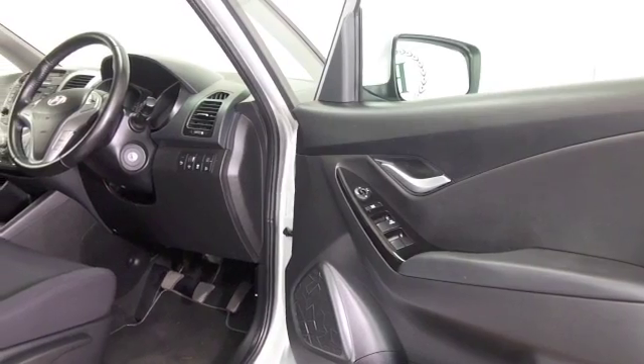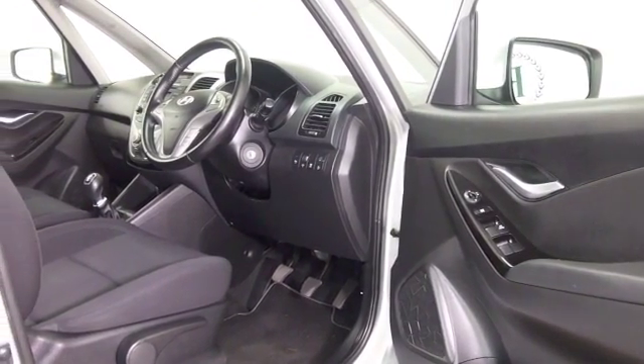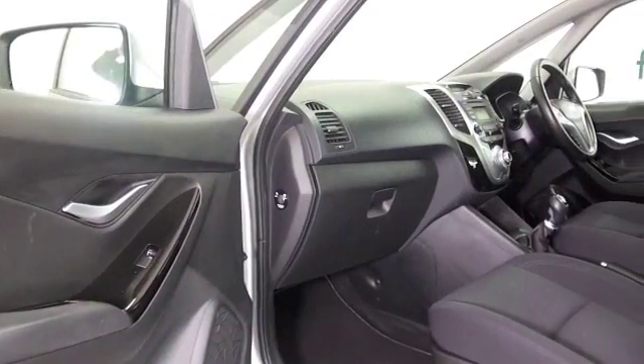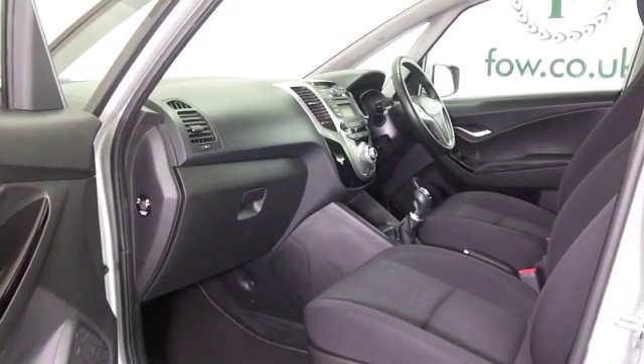It's easy to get in and out of, with a cloth interior. You've got parking sensors and Bluetooth. It's only covered about 10,300 miles and it does have a full service history. You can expect about 47 miles to the gallon combined.